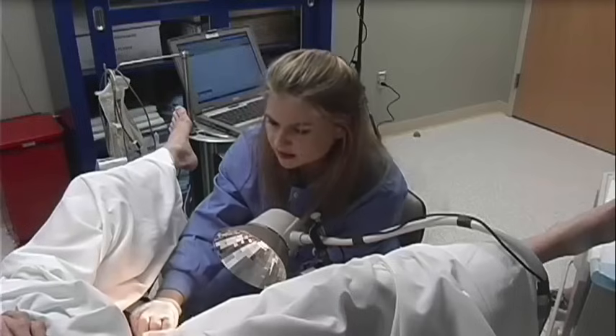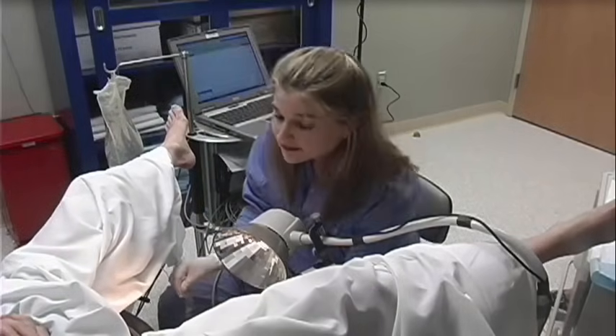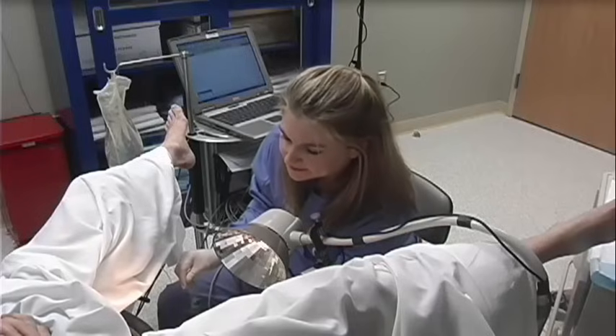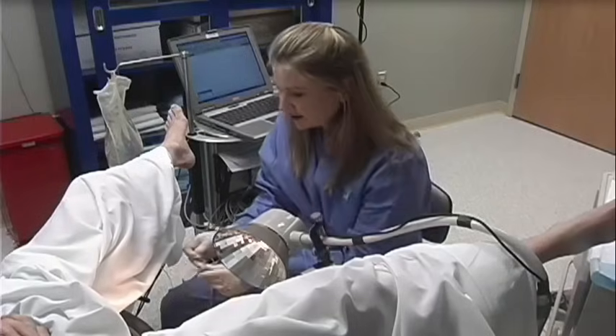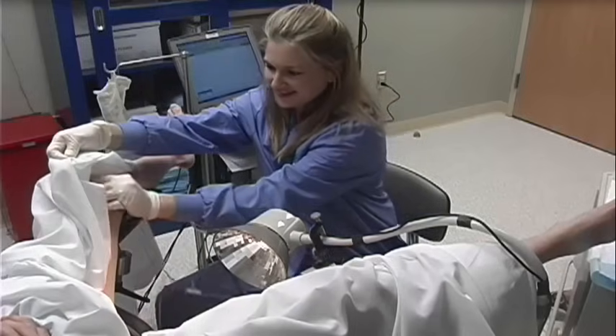Next, the urodynamic specialist will begin filling cystometry. This is a bladder filling phase test which evaluates the urethra and bladder's ability to store urine. During filling cystometry, bladder sensation, capacity, and compliance are assessed.